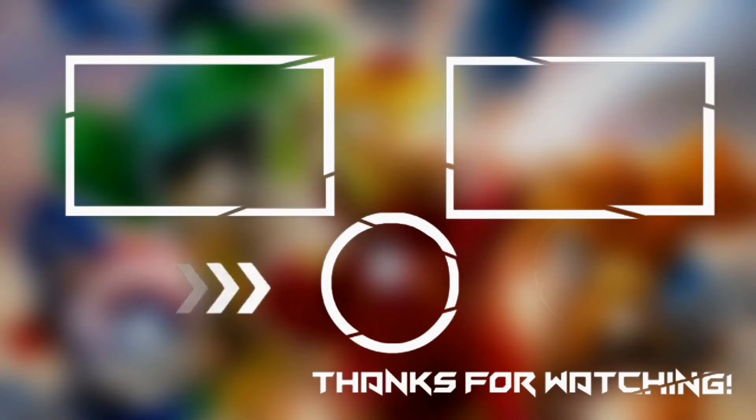This brings us to the end of our video. I hope you enjoyed it. Hit like if you did, and don't forget to subscribe to our channel so that you don't miss out on any of our future videos. Also, watch the two videos on your screen because I'm sure you'll love them. With that, I'll see you in the next video.